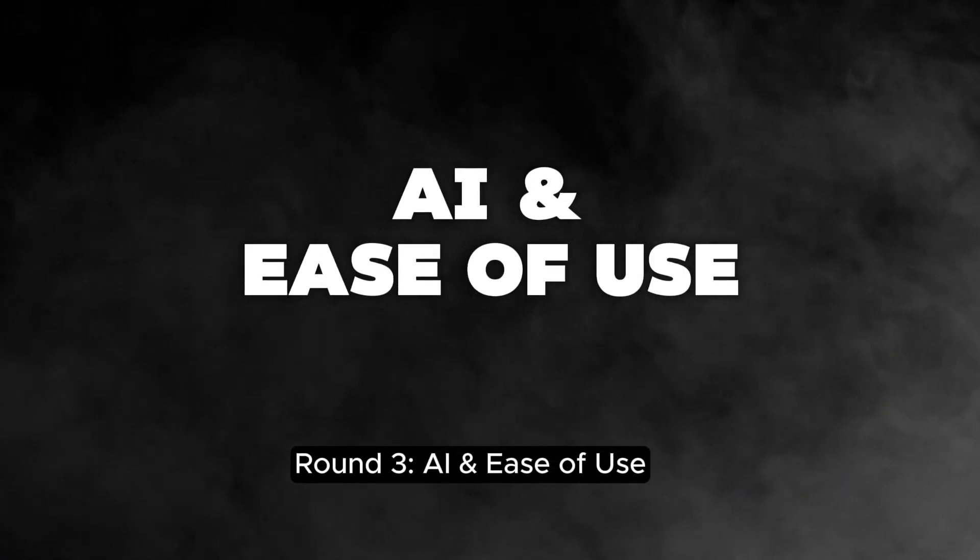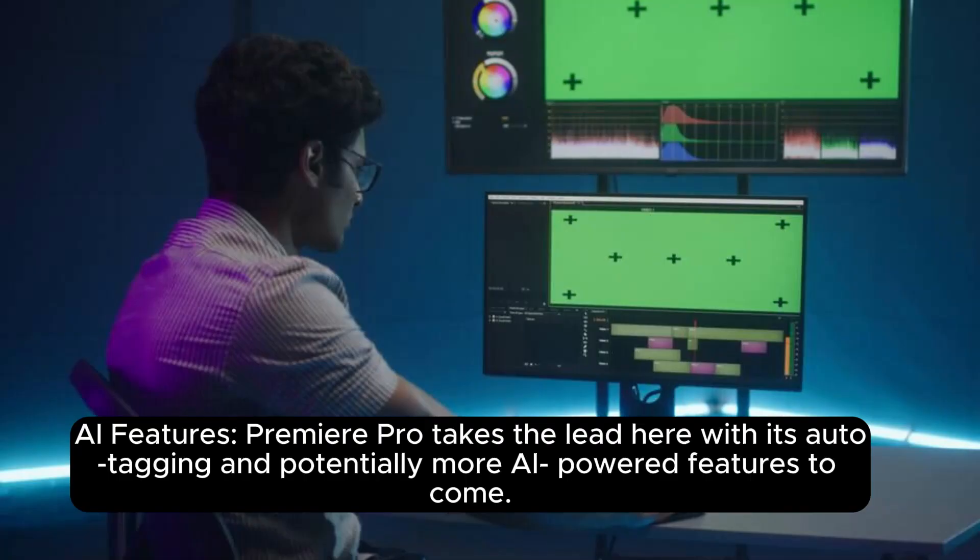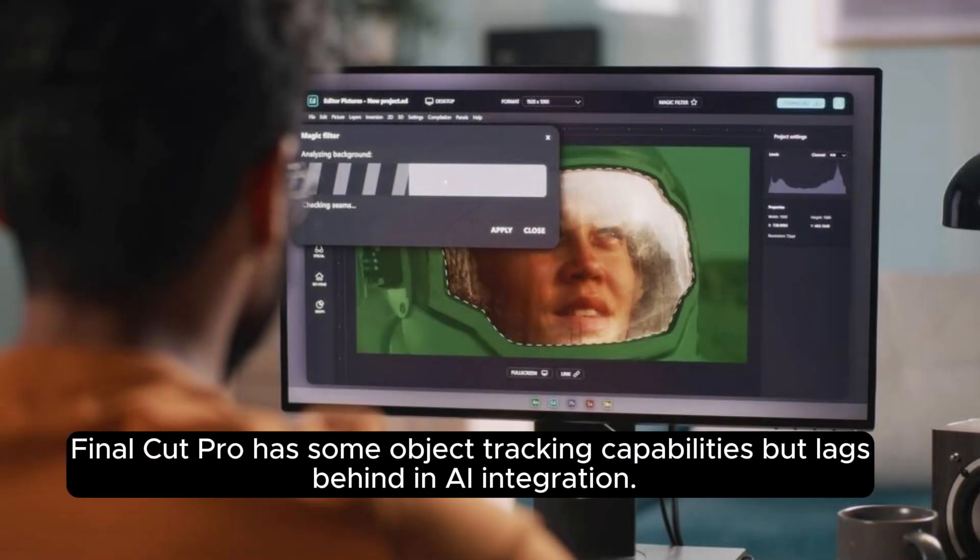Round 3: AI and Ease of Use. On AI features, Premiere Pro takes the lead with its auto-tagging and potentially more AI-powered features to come. Final Cut Pro has some object tracking capabilities but lags behind in AI integration.